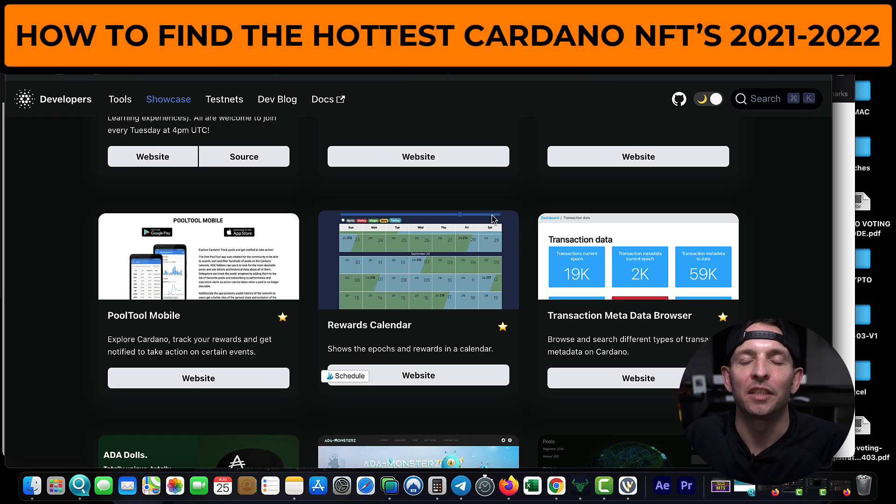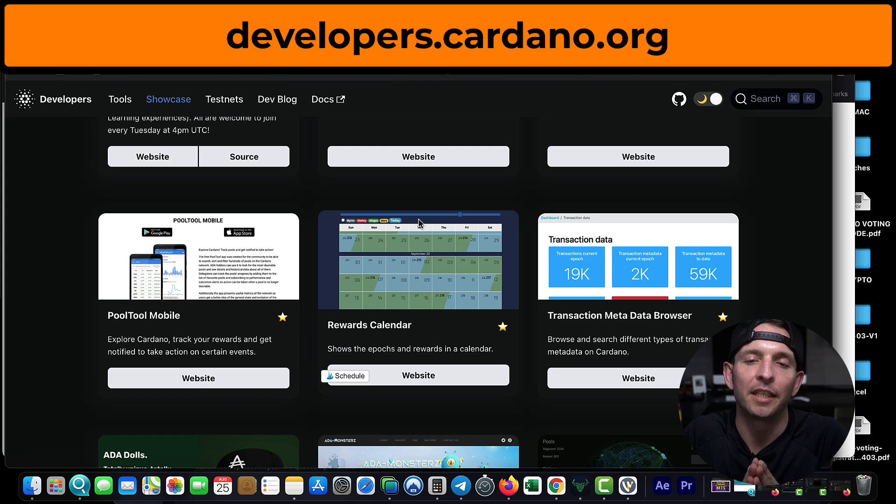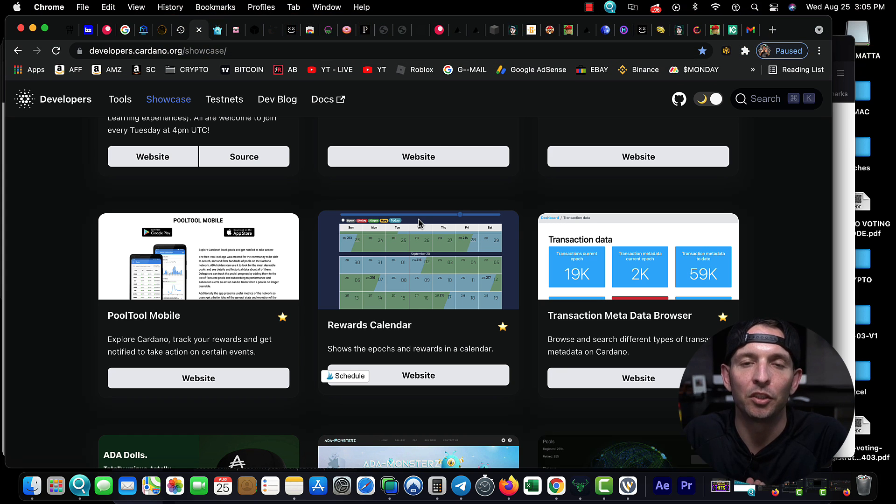That's a wrap YouTube — that's how I'm finding all the hottest and newest Cardano NFTs. The website is developers.cardano.org. If you guys could hit that subscribe button and that like button, join the squad. If you want to learn more about trading crypto and trading NFTs — I'm very new to the NFT game but I'm going to dive right in. Every NFT you just saw me buy, I made 100% of the profits from trading just today — in like three hours I made almost two thousand dollars. I love you guys, thank you for stopping by.